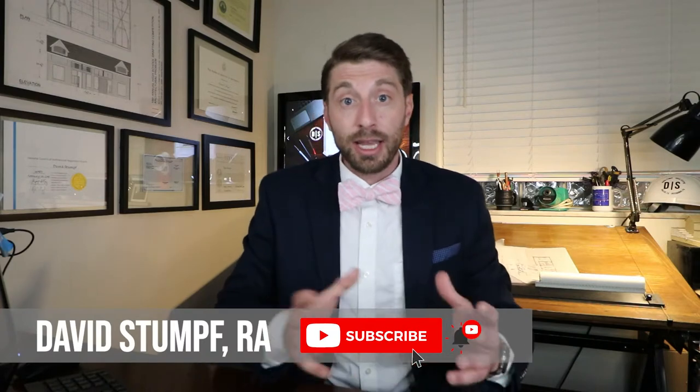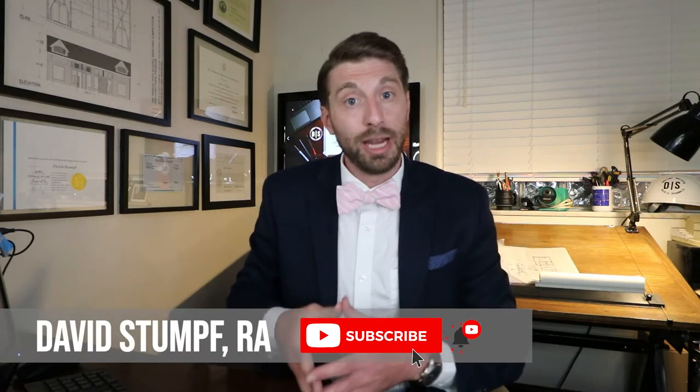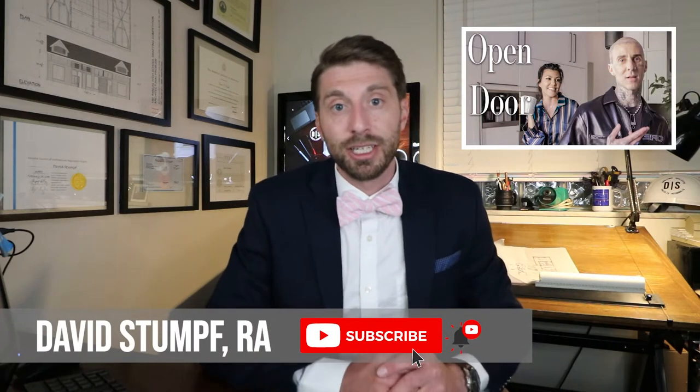Welcome back to the channel everybody, as always my name is David. I am a licensed architect and in today's video we're going to be reviewing and reacting to Architectural Digest's recent tour of Travis Barker's home in Calabasas, California that he shares with Kourtney Kardashian.